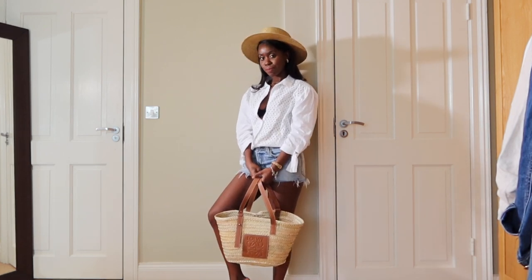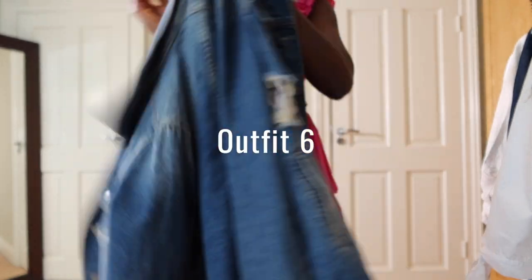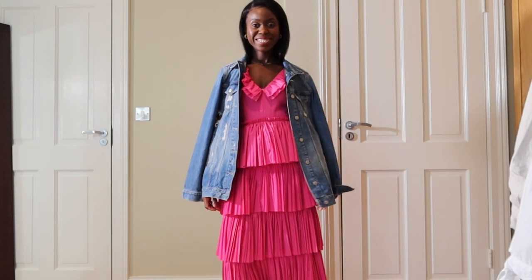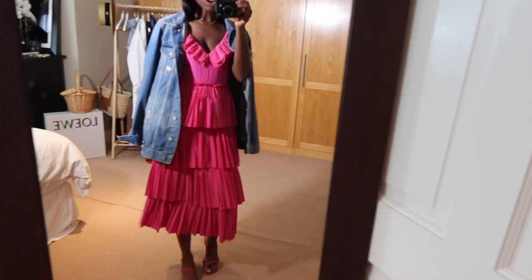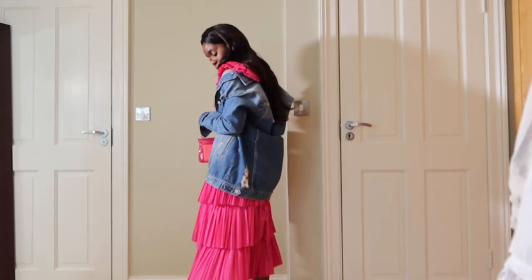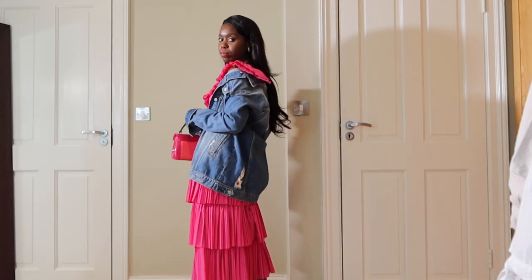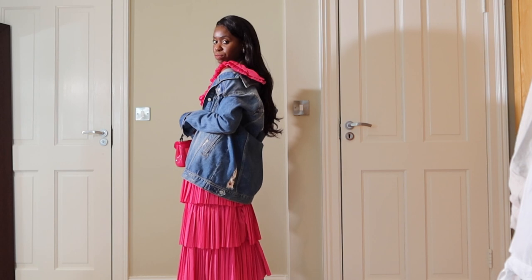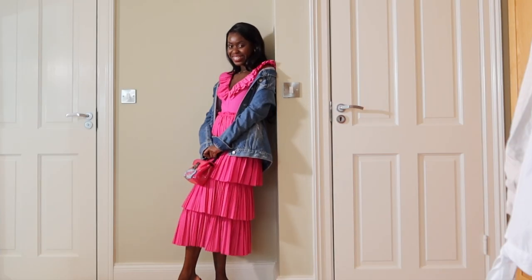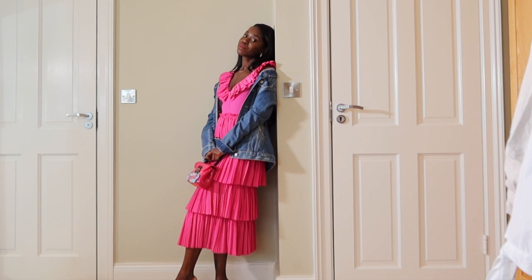For the last look, outfit number six, I'm going to be styling a jeans jacket with this beautiful dress. I'm wearing a nice fuchsia strappy sandal with block heels, so it's quite easy to walk around in. I love the fact that the jeans jacket is quite washed out and looks semi-dirty, which just makes this beautiful dress seem a bit more casual.